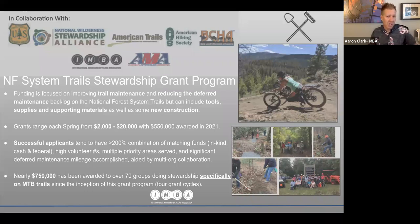Grants range each spring from about $2,000 minimum to $20,000 maximum. In 2021, $550,000 was awarded, announced in early May. Of that $550,000, about $290,000 went to projects on trails open to mountain bikes, whether from mountain bike groups or partner groups like equestrians. Successful applicants tend to have greater than 200% combination of matching funds — in-kind, cash, or even federal cash matches — high volunteer numbers, grants addressing multiple priority areas, significant deferred maintenance mileage accomplishment, and collaboration with multiple organizations. Nearly $750,000 — three quarters of a million dollars — has been awarded to over 70 groups specifically doing stewardship on mountain bike trails since the inception of the program.